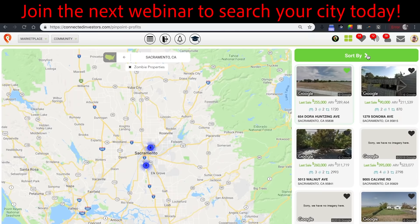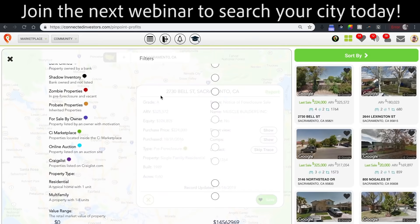Zombie properties, grade A or grade B deals — over 1,700 properties.